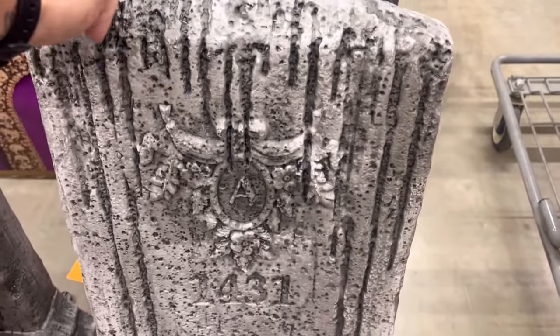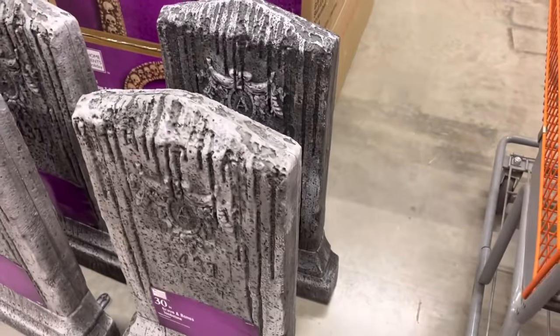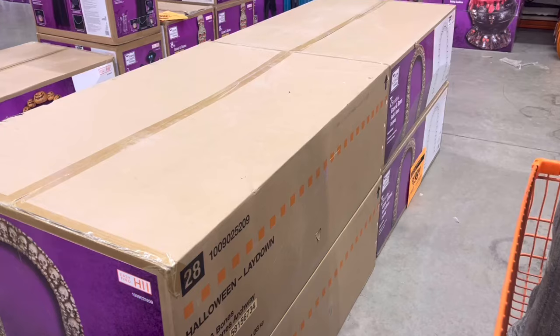The rest of these aren't that great. I like it, but I don't. Here we got the skull archways — we got four of these in stock.